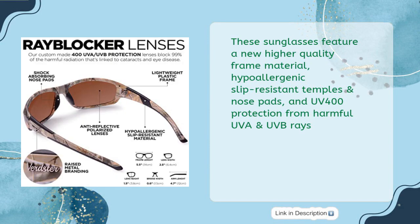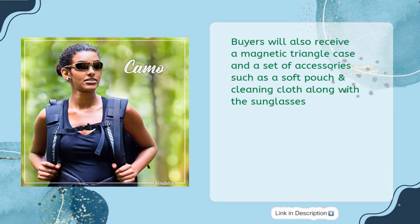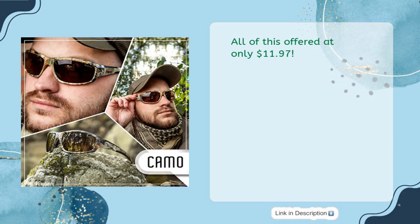These sunglasses feature a new higher-quality frame material, hypoallergenic slip-resistant temples and nose pads, and UV-400 protection from harmful UVA and UVB rays. The polarized bronze polycarbonate lenses reduce glare and maintain vibrancy and color for a clearer view when fishing or boating. Buyers will also receive a magnetic triangle case and a set of accessories such as a soft pouch and cleaning cloth. All of this offered at only $11.97.